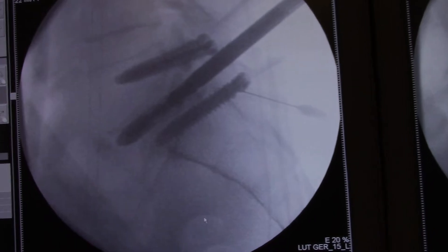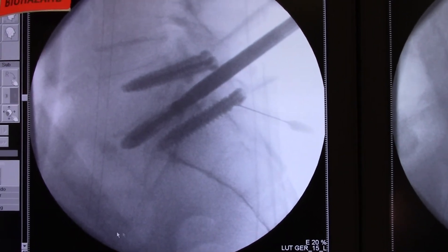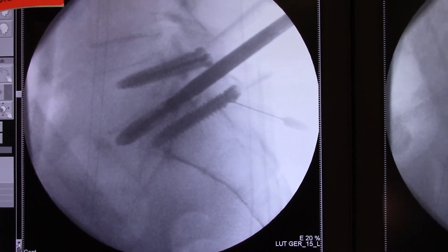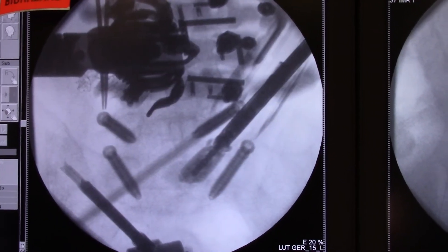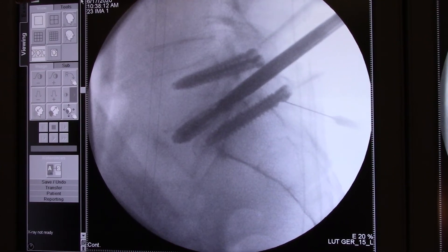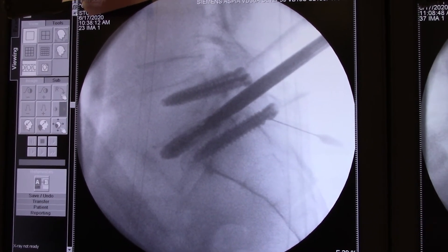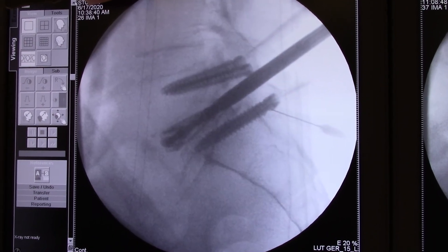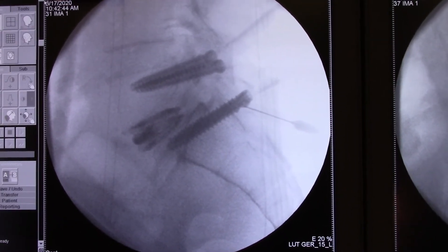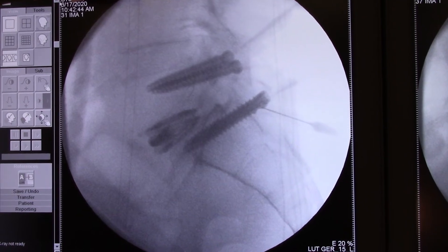So do you know what this is? Here is the new Sable interbody expandable hyperlordotic cage in the setting of a posterior ALL release. Here is the Sable expandable hyperlordotic cage — also known as the sexiest cage alive. I've also done a posterior ALL release. And now I'm just expanding — getting bigger, more lordotic. Look at that. Compared to pre-op, it is unbelievable. I think you're going to feel way taller and way sexier.